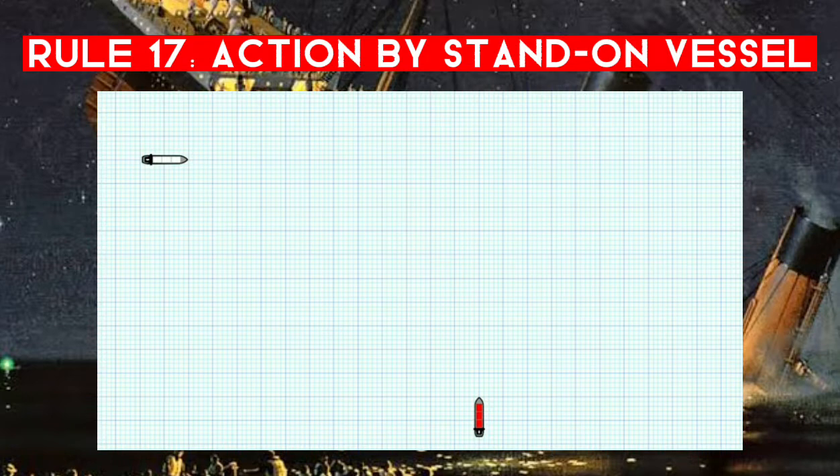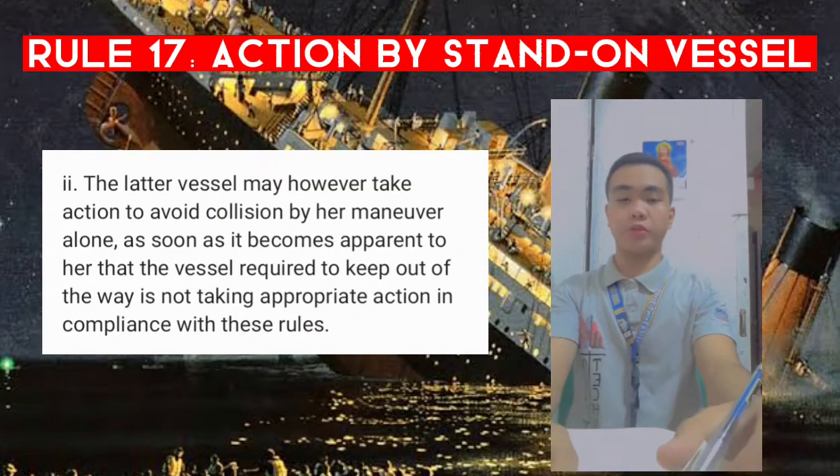It's safe to assume that risk of collision exists — we've already monitored and determined we're on a constant bearing. So in this situation it's a crossing situation, and as the two vessels are approaching each other, the red vessel is the stand-on vessel. According to the first part of Rule 17, she needs to maintain her course and speed.